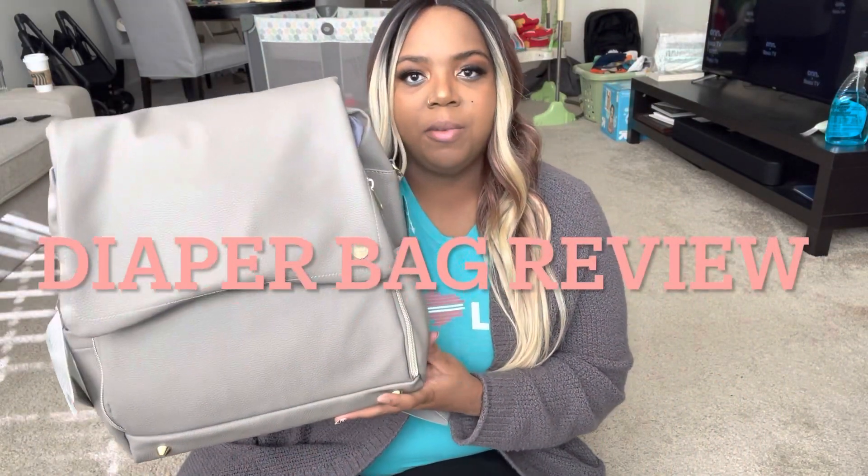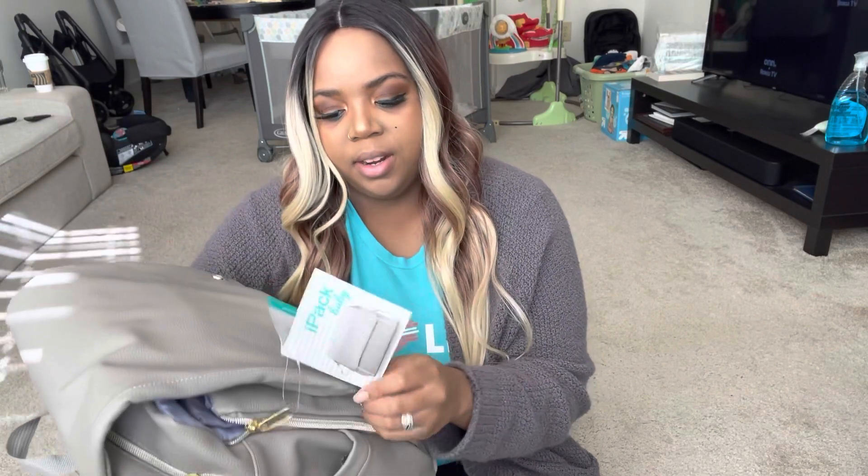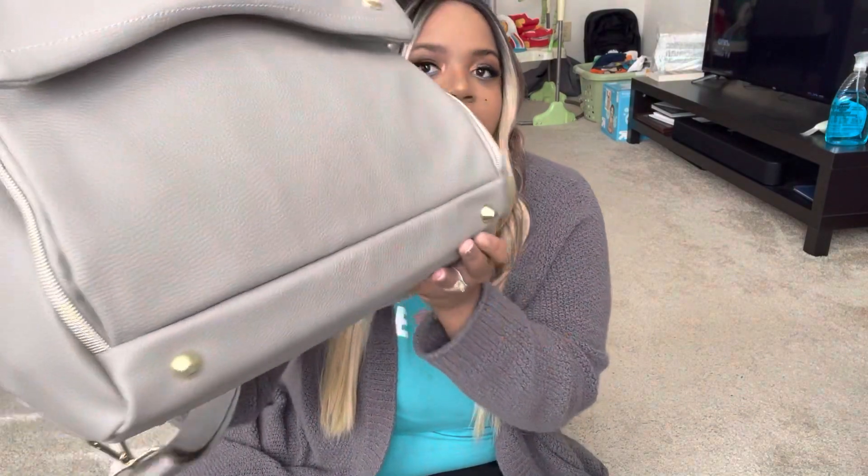This is the cute little diaper bag I got from Walmart last night. This is by iPack Baby. And this is the little tag right here — it has multiple storage pockets for optimal organization, easy front access sit-down changing pad, premium vegan leather as the main fabric, adjustable backpack straps, side bottle pockets. And on the bottom it has these cute little studs. It feels great.